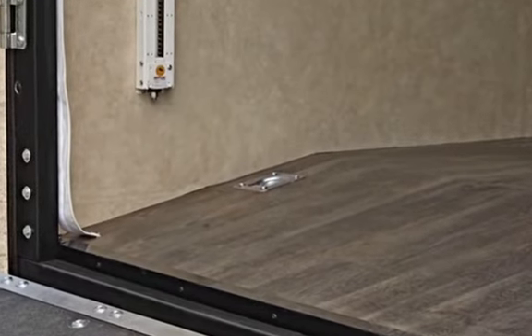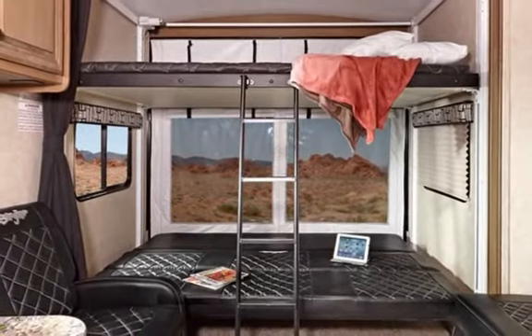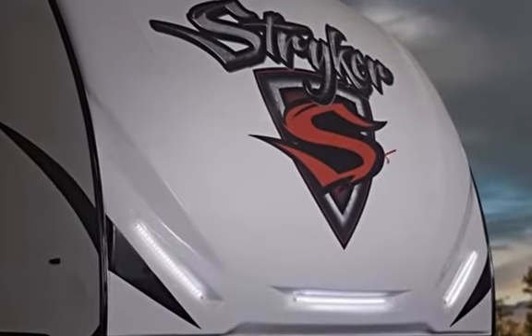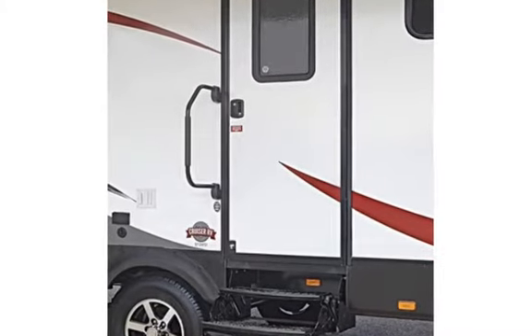Isn't that awesome? The Stryker ST2912 comes with its exclusive Stryker exterior package. As you can see, its bold graphics go nicely with Stryker's graphite decor interior with treated Windsor maple cabinetry that looks and feels classy.